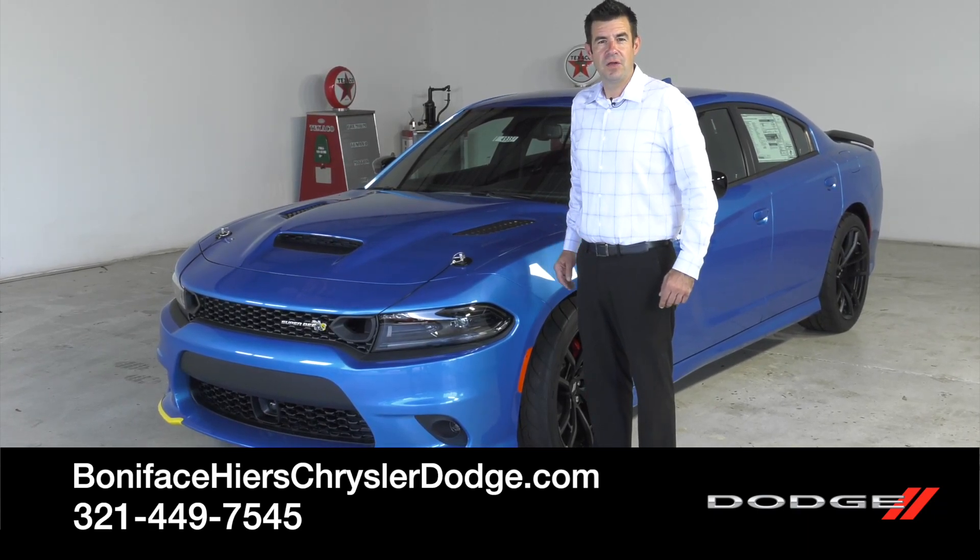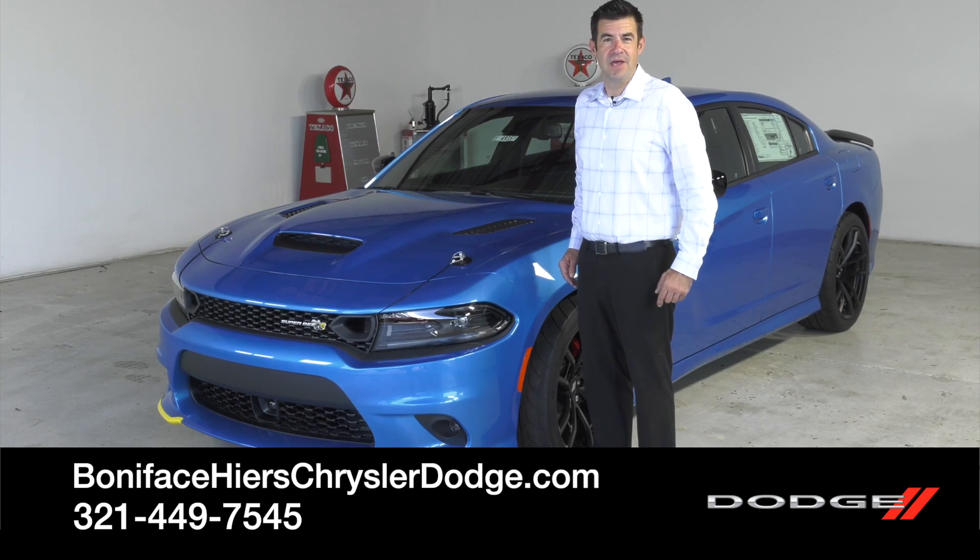Thanks for watching. Follow us for more videos on cars just like this one, and if you want to take a look at this Superbee, come down to Boniface Hires Chrysler Dodge Jeep Ram in Cocoa, Florida. Thank you.